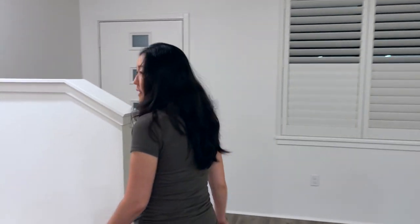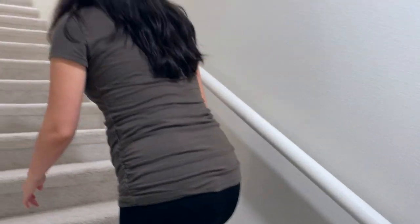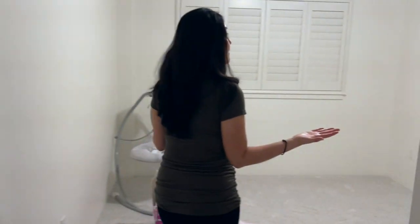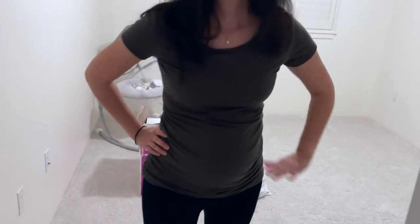Then we come upstairs. We just put new carpet in so it feels really nice on our feet. This is actually the first time I'm living in a house that's two stories, so that will be new for me. This is a three-bedroom place. Here's the first bedroom — potential baby's room. So we are excited. Baby!